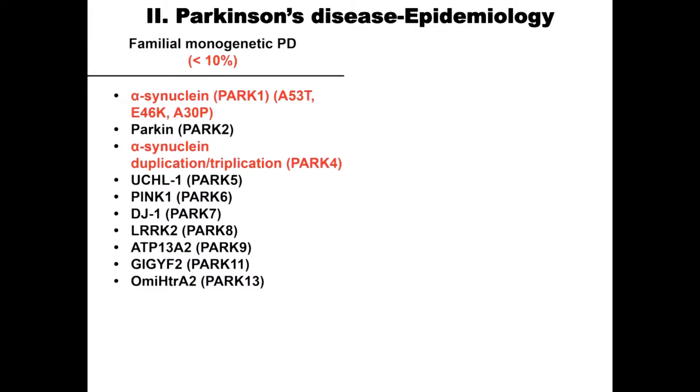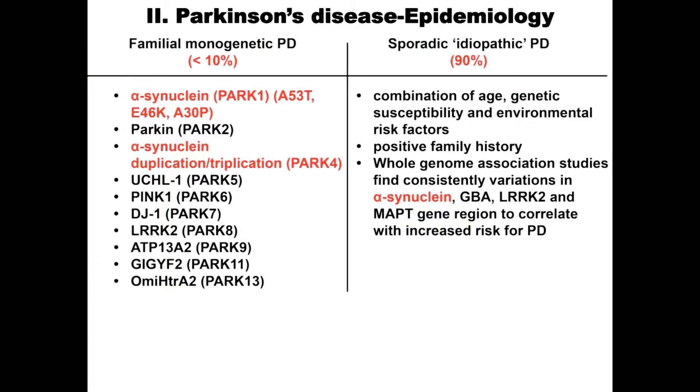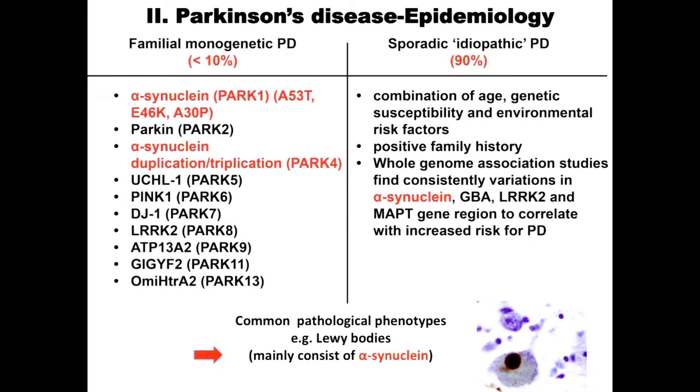Now let me come to Parkinson's. The minority of Parkinson's cases are familial — we know the genes, like alpha-synuclein — about 5%. The majority are idiopathic; we don't know the gene or the genetics. What's common to all of them is alpha-synuclein aggregation and Lewy bodies. That seems to be a key issue.